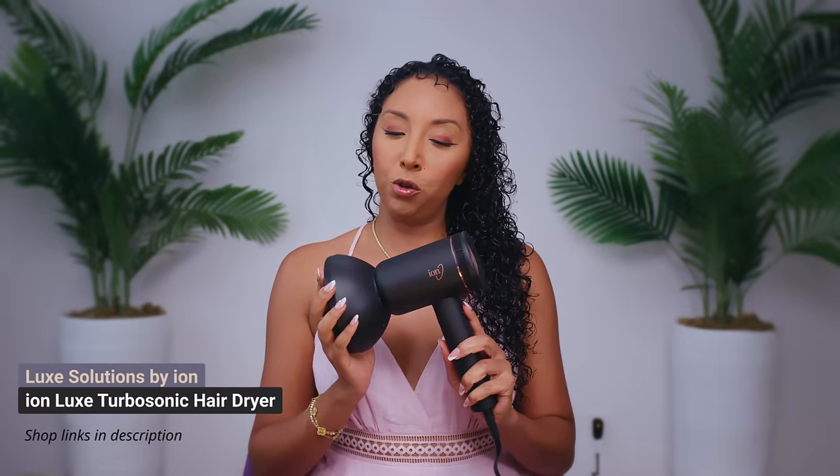Now let's diffuse using the Ion Luxe Turbo Sonic blow dryer and diffuser. I'm going to put this on medium heat, high fan speed. Checking in — had to show you how well this is drying. It's creating a beautiful cast, and that is very important when you're diffusing so it doesn't create any frizz. I'm getting a really nice hold — let's keep going.